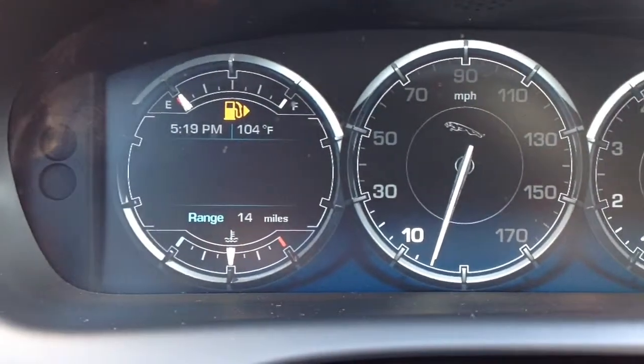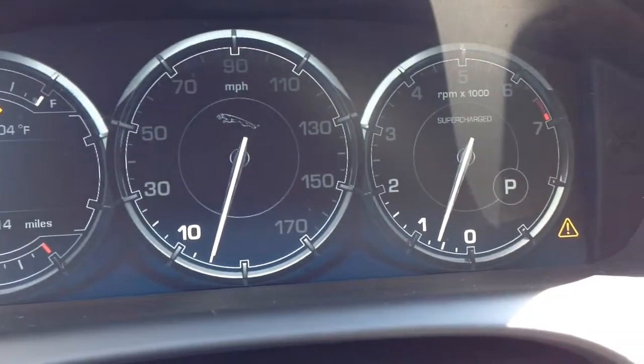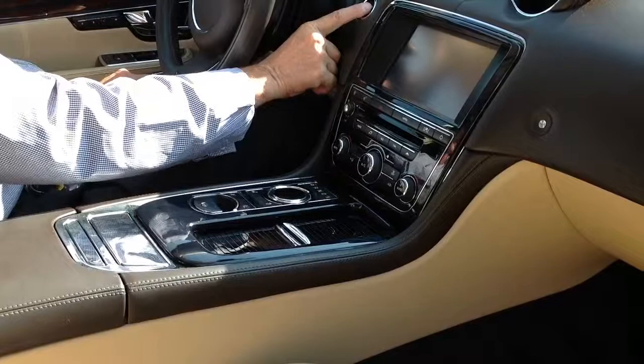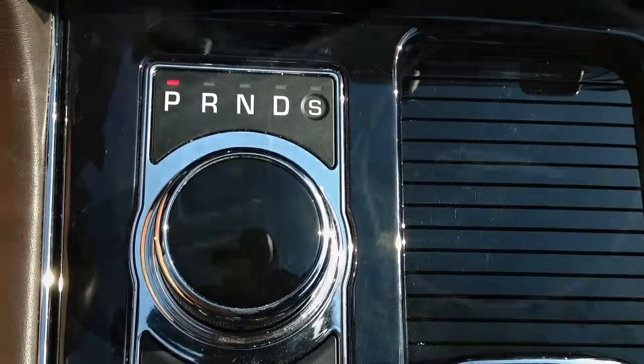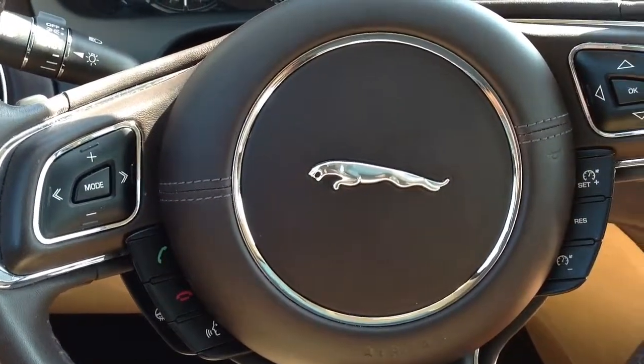The gauges on the heads up display are digital graphic renderings of analog dials on a 12.3 inch thin film transistor display. It comes with a push-button ignition and the six-speed automatic transmission is transferred to a sleek circular dial in the center console with paddle shifters on the leather-wrapped steering wheel for manual mode.